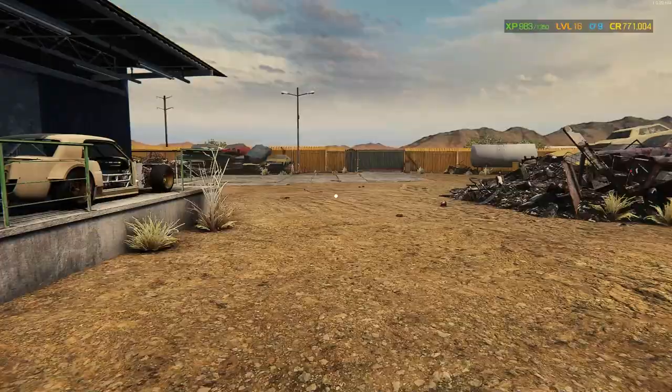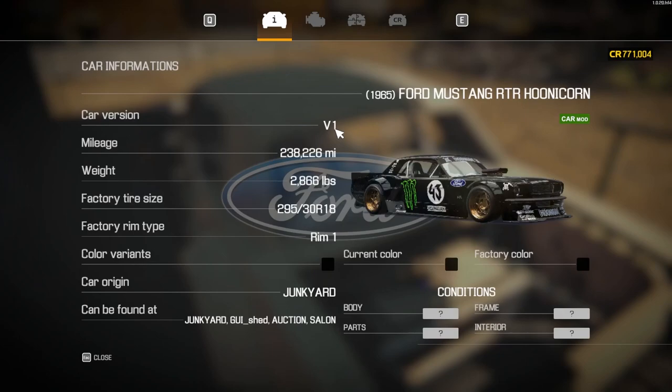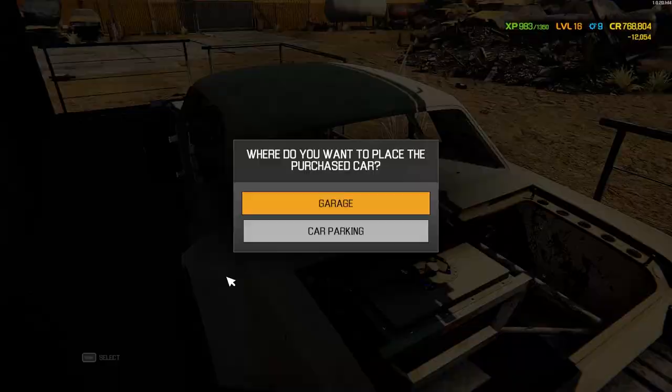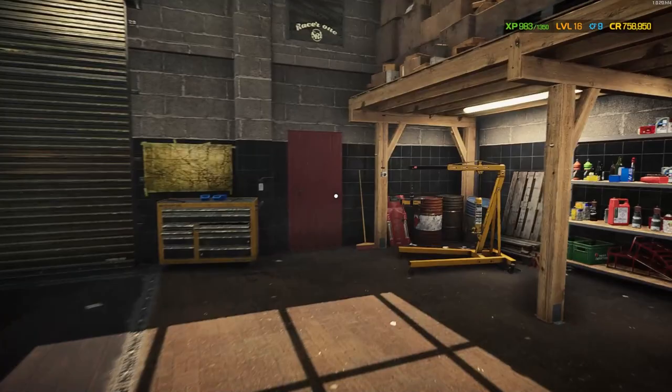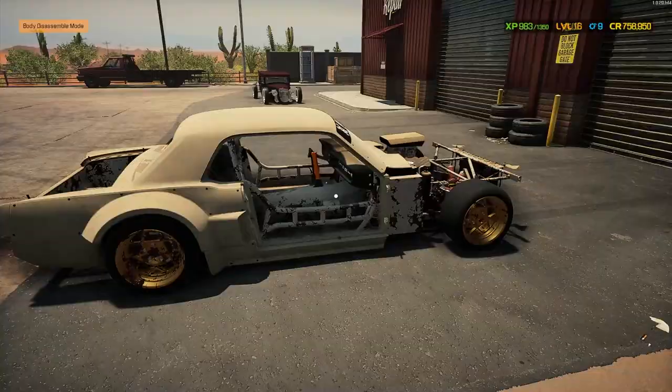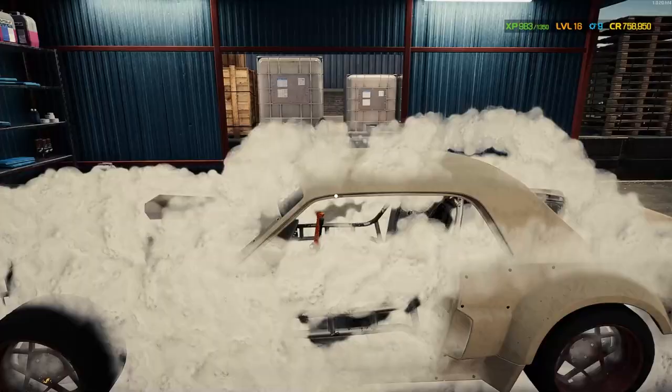That's everything else. You probably already know from the title of the video — we're definitely buying the Hoonicorn. When do you get a chance to buy a Hoonicorn? Especially at $12,000. Let's take it to the garage. That was a very fruitful trip to the junkyard. We have our Hoonicorn. It has arrived.